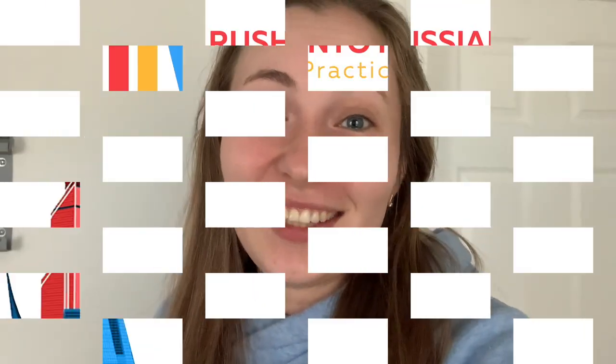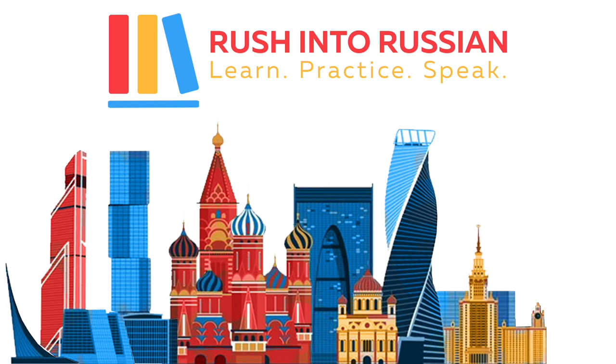Hey guys, my name is Olya Huntley and welcome to Rush into Russian channel. Today's video is going to be more of a vlog style — I'm trying this for the first time. I hope it is interesting for you. I will be speaking Russian in a slow manner for beginners, and I will be putting subtitles in Russian and English. In this video, I'm going to a Russian store in Tampa, Florida.